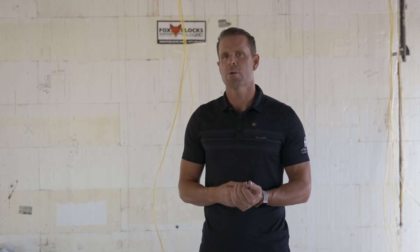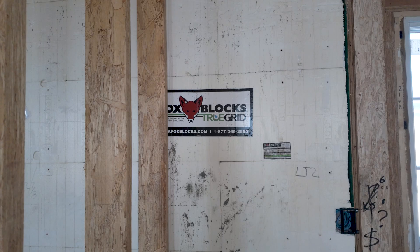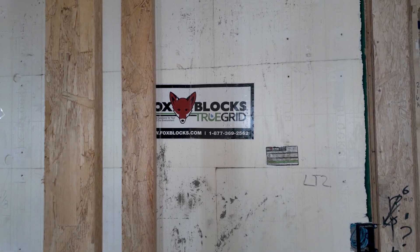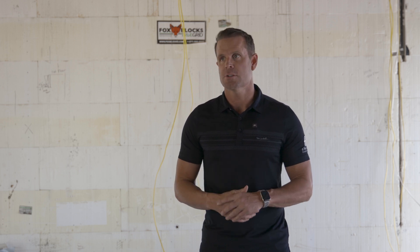There are a lot of reasons why we chose to go with ICF Fox Blocks for my personal home here at Liberty Estate. This is also our model home for AFT — a home that I'm going to be bringing clients through, not only now during construction, but well after we move in, to show the construction quality, durability, and all the updates of this build.